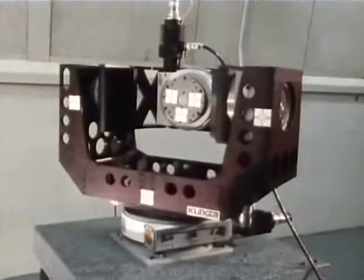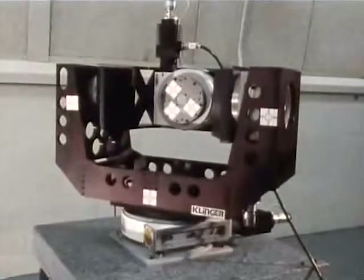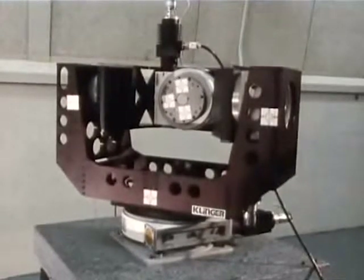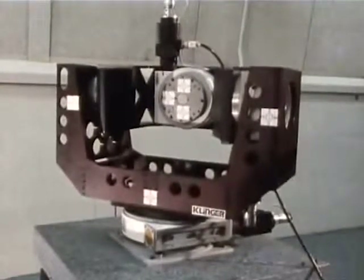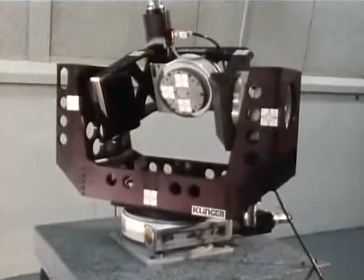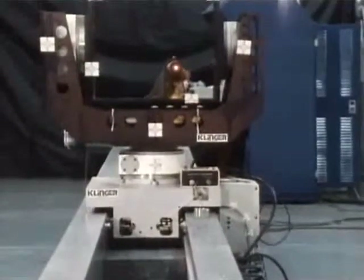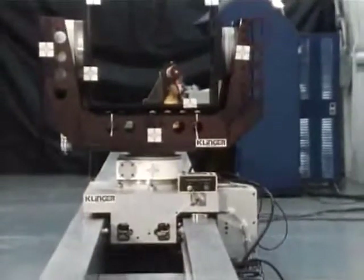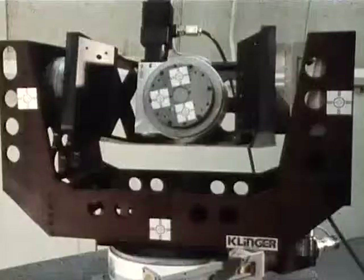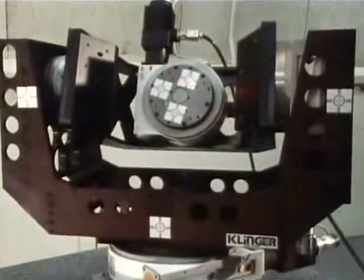Three rotary stages provide yaw, roll, and pitch. All five rotational stages contain rotary encoders that possess a resolution of one one-thousandth of a degree. A retro reflector assembly would be a typical target attached to the target gimbal mount.